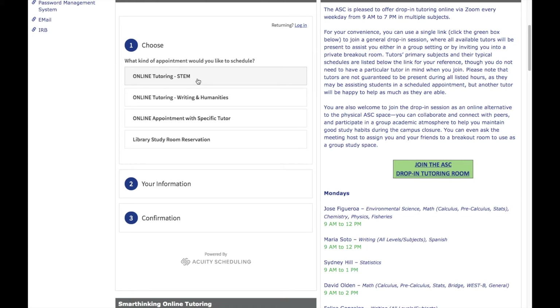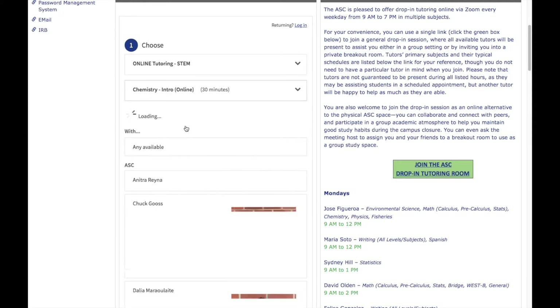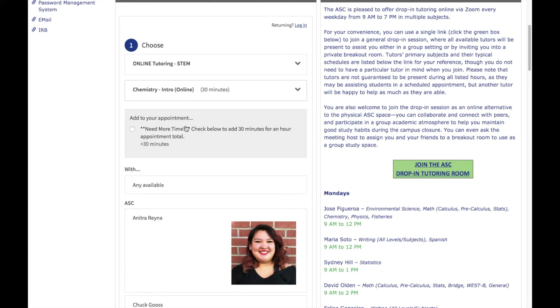So for instance, if you want to schedule an appointment for Intro Chemistry tutoring, you would click on the button that says Online Tutoring STEM, and then on the button that says Chemistry Intro. Then some additional options for the tutoring session will pop up.